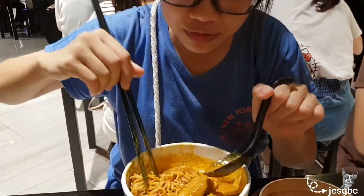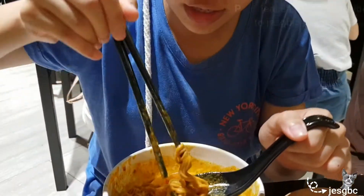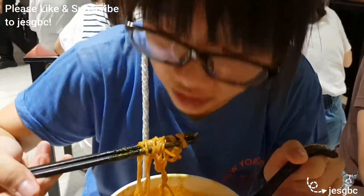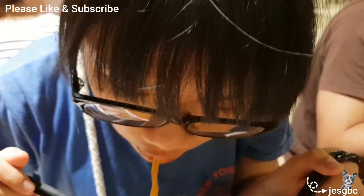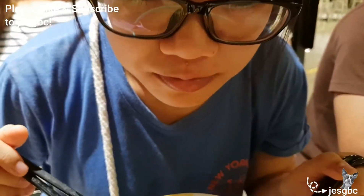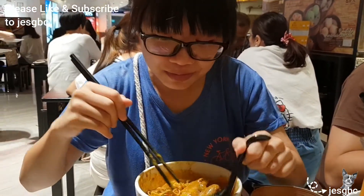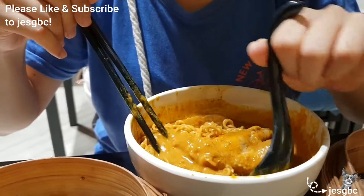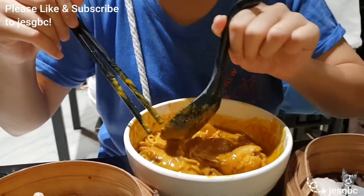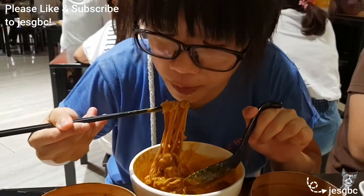Chicken curry noodles — let's try. I already tried the gravy and it's really solid, like spicy. The noodles are not very soft, they're al dente, so they break apart very nicely when I bite into them.